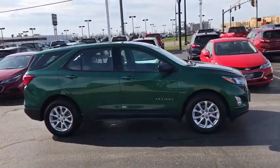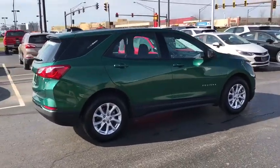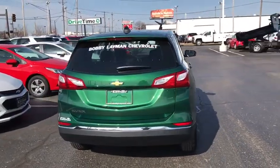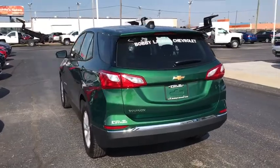Traction control, dual airbags, power steering, four-wheel disc brakes, compass, security system, rear window defroster, power windows, electronic stability control, trip computer, overhead console, panic alarm, brake assist.